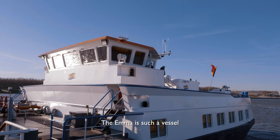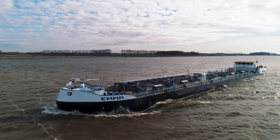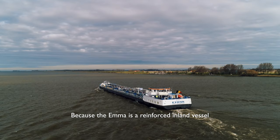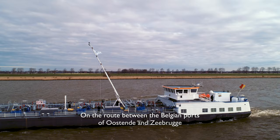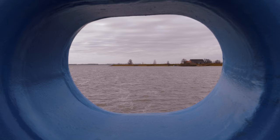The Emma is such a vessel. The Flemish seaports are insufficiently connected to the European main waterway network. Because the Emma is a reinforced inland vessel, she is allowed to sail in parts of the North Sea, specifically along the coast of Belgium, on the route between the Belgian ports of Ostende and Gebruche, and the mouth of the Westerschelde. The Emma will be active mostly on the route between Antwerp and Newport to bunker seagoing vessels.